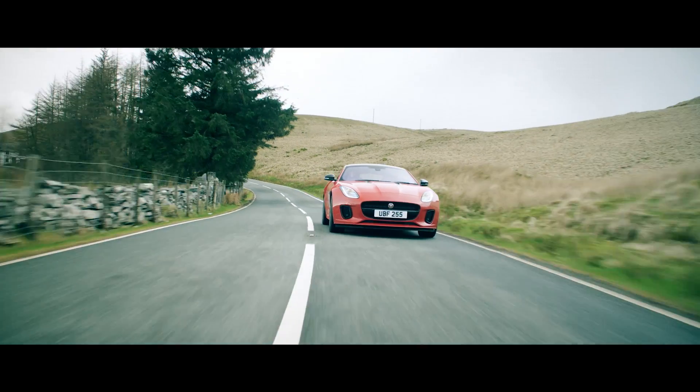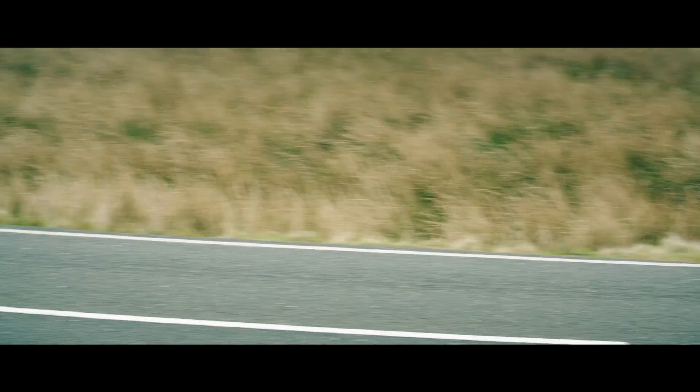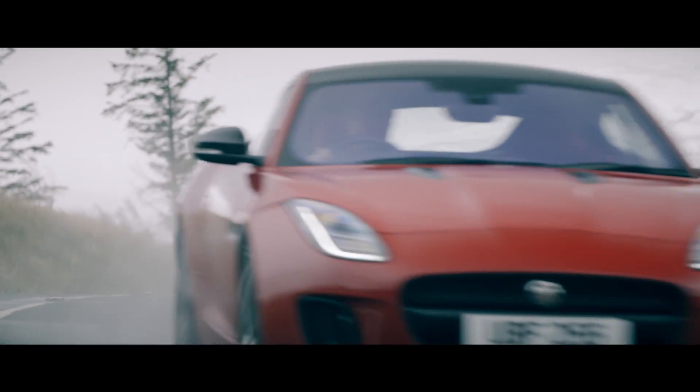With most of the weight reduction coming over the front axle, that makes the car beautifully balanced and really agile to drive. Couple that with the 4-cylinder exhaust note and this particular F-Type has a character all of its own.